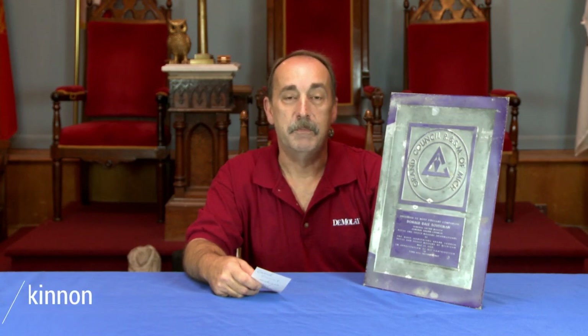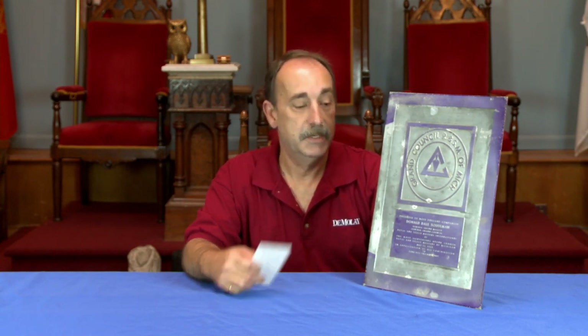Good day. My name is Keith McKinnon. We're in Milford, Massachusetts, and we have another episode of Masonic Curators to present to you today. And today's episode: Masonic Plaques.